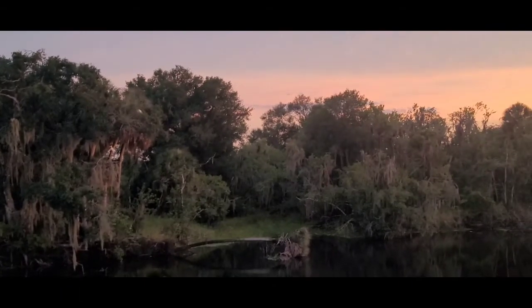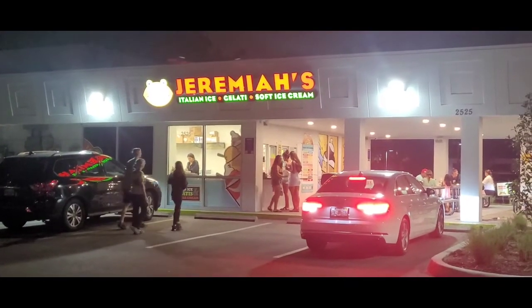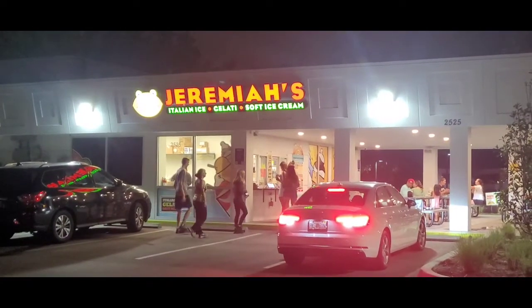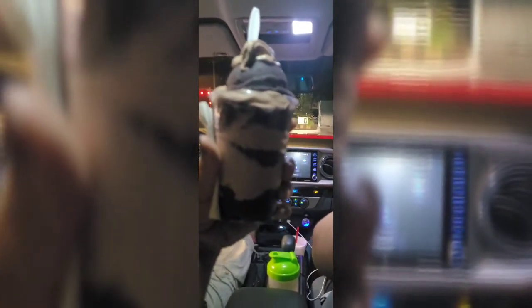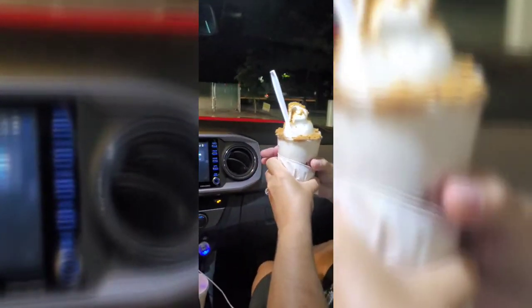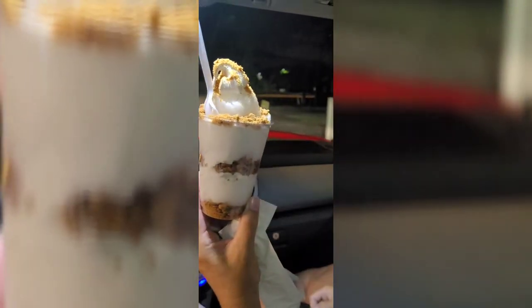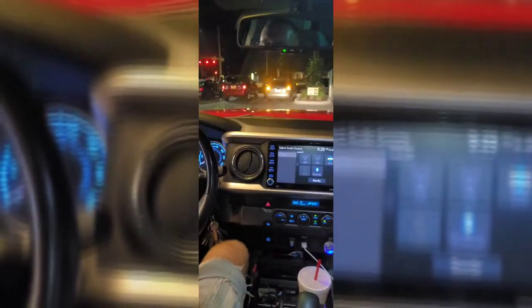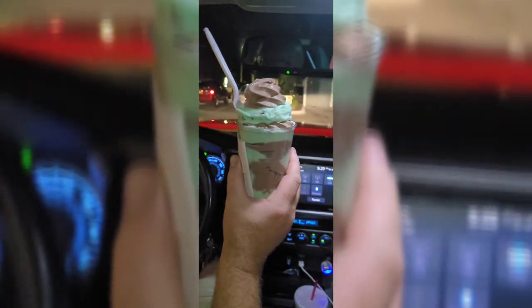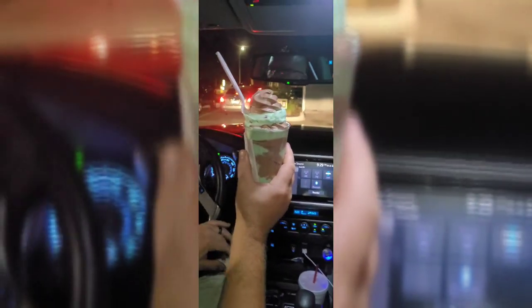Alright, I heard somebody say ice cream — catch you later. This is the place: Jeremiah's Italian ice, gelato, and soft serve ice cream. I think it's black raspberry Italian ice with soft serve ice cream — anyway it looks marvelous. I'm going to shut up and eat it. And Jenny got lemon coconut meringue pie — it's delicious. And Chris got a scoop of froggy frog with chocolate sauce — turns out scoop froggy frog is mint chocolate chip. Cheers everyone!